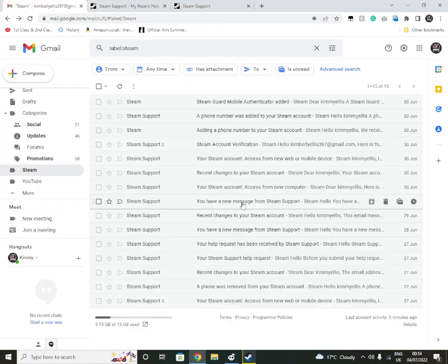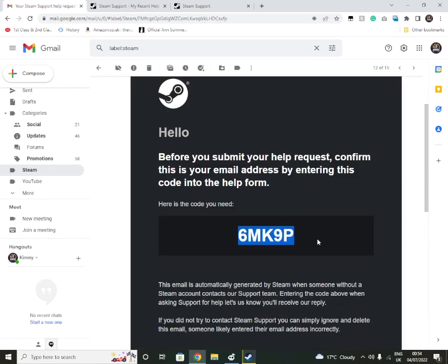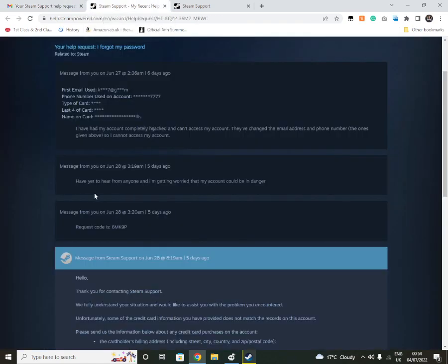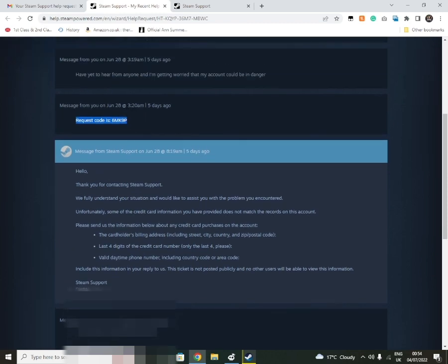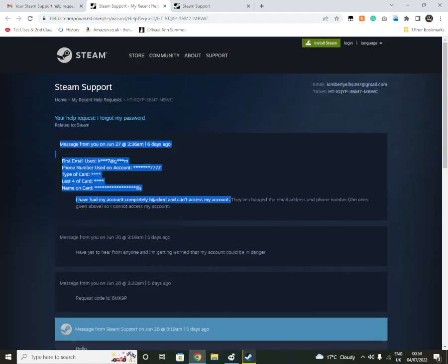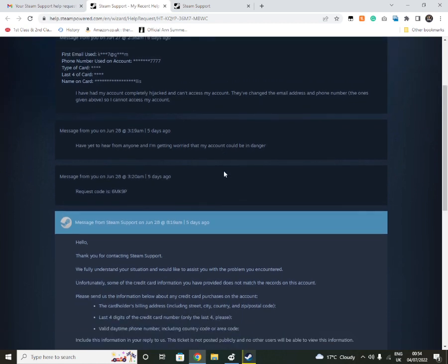This is one of the reasons why I wasn't uploading anything. What they will send you back is a request code — it will be completely different from anything I've received, so everyone's code is individual to them. You send them that code, and then they'll come back to you. Mine was submitted at 3:20 a.m. on the 28th and they got back to me within about four hours. Get this in as soon as you possibly can.